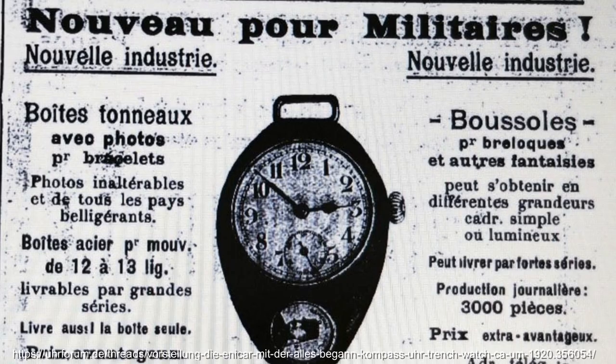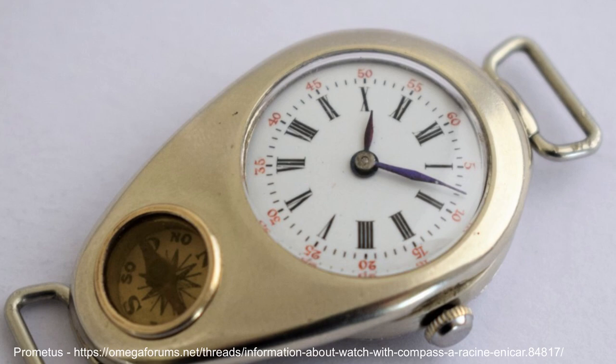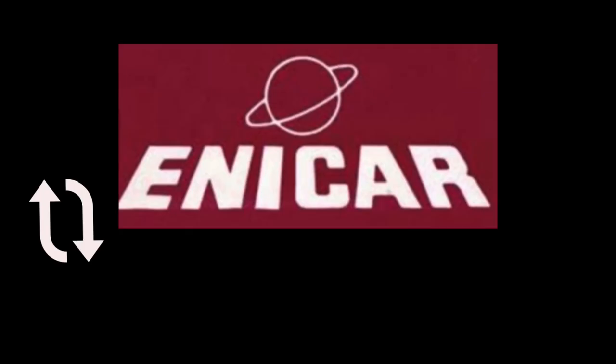Here is an example of one of the trench watches produced by Arist Racine from 1915 for the Great War, that had a compass embedded into the watch. They would ultimately move back to Lengnau, using the land around the original premises, and started to make their own movements in a larger factory, with Arist bringing in his brother Oscar to lead this after 1918. If you're wondering about the name, Enicar is Racine spelt backwards, which is a brand they would start to use over time from this period.